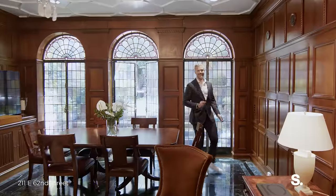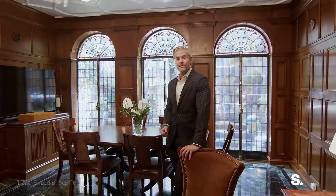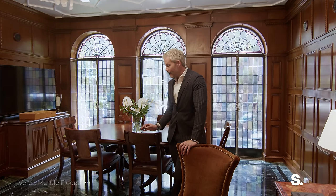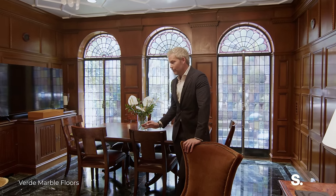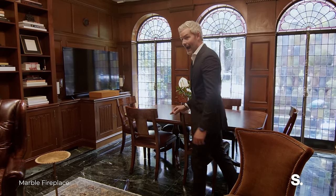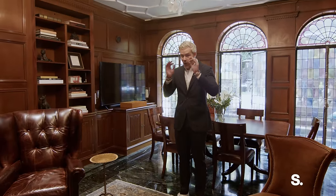Now we're inside. You know how many white-on-white houses with wide plank white oak floors we sell? And they're all fine, but they're dated years later because everyone does the same thing. What they don't do is what I'm showing you now. These are Verde marble floors. The labor cost alone to create this pattern throughout the entirety of this parlor floor is incredible.